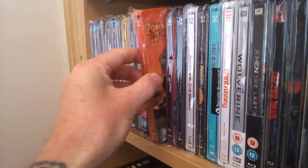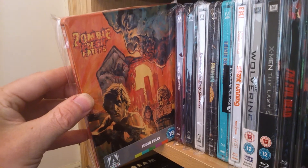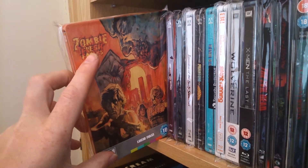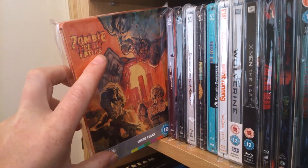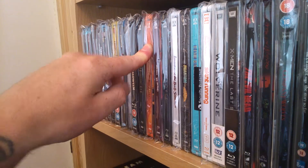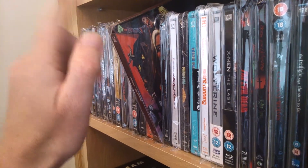Next one — Lucio Fulci's Zombie Flesh Eaters. My favourite addition out of the Arrow steelbooks so far. The booklet, special features, everything — picture quality, the underwater sequences — you name it. Excellent. I've got that in so many versions on DVD. I do have the Blu-ray of it as well.